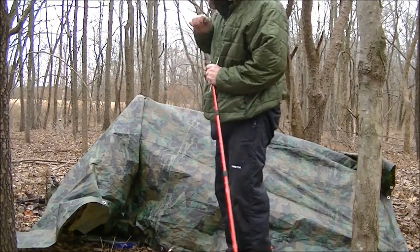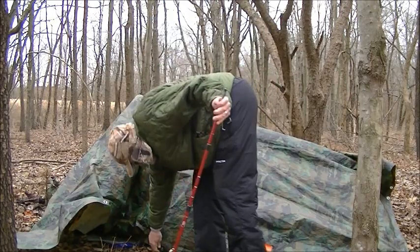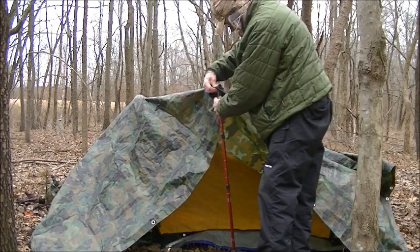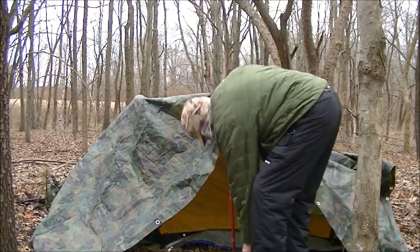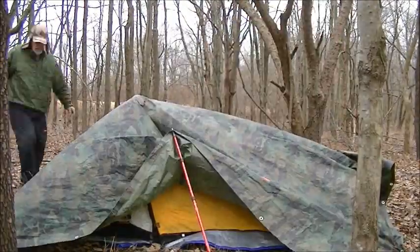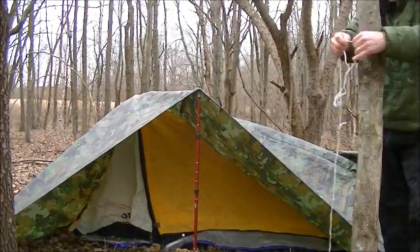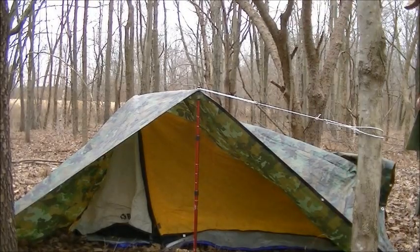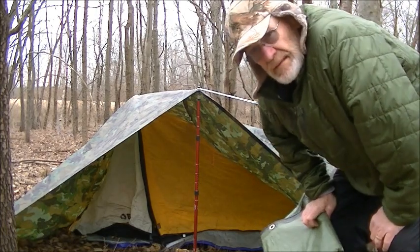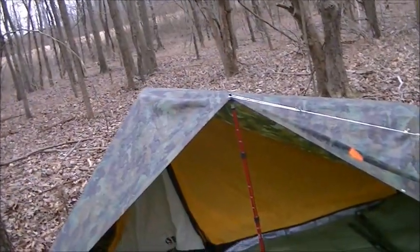All the lightweight modern tents utilize hiking poles. And all the tarp shelters and pack tents that you see on the market, they utilize them just the same. So there you have it. I'll give you a tour in a few minutes.